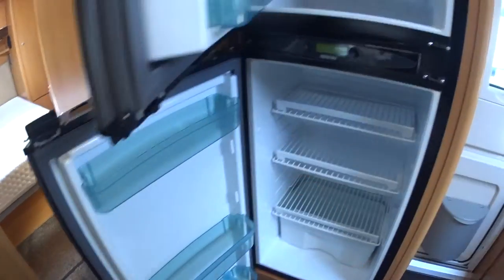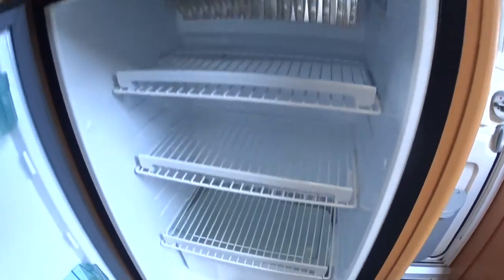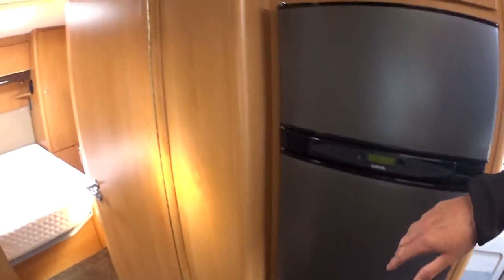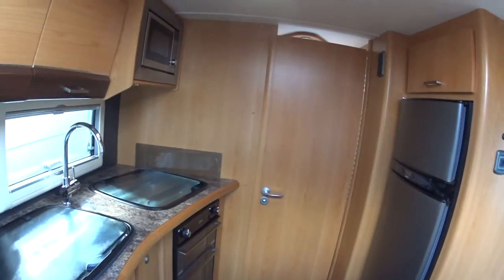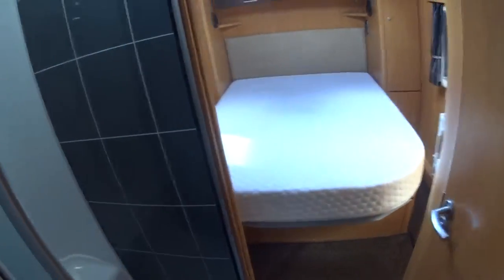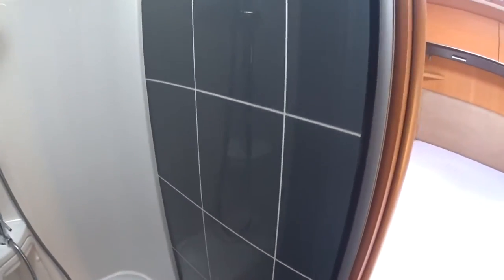Microwave and a big Thetford fridge freezer — that's a big plus point. More light switches, more storage, and then we move into this area. Now this door here cleverly comes back and shuts off, giving you, if you've got guests on board, privacy in the bathroom or the bedroom itself.